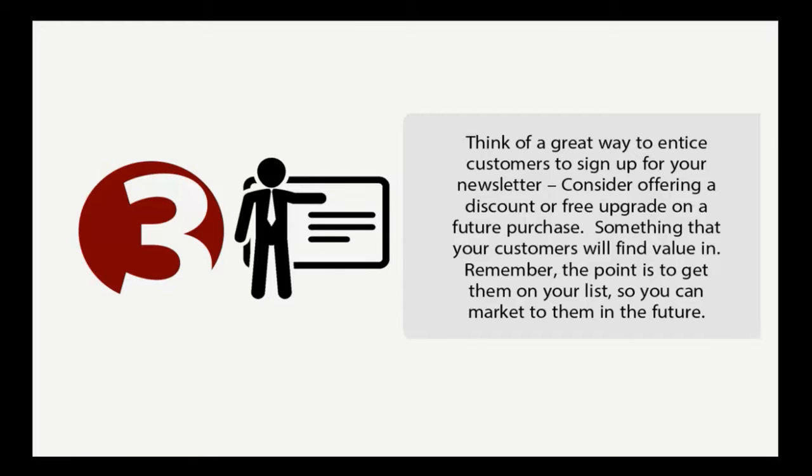Step number three: think of a great way to entice customers to sign up for your newsletter. You're going to want to consider offering a discount or a free upgrade on some type of future purchase, or something that your customers will find value in. Remember, the point is to get them on your list so you can market to them in the future.